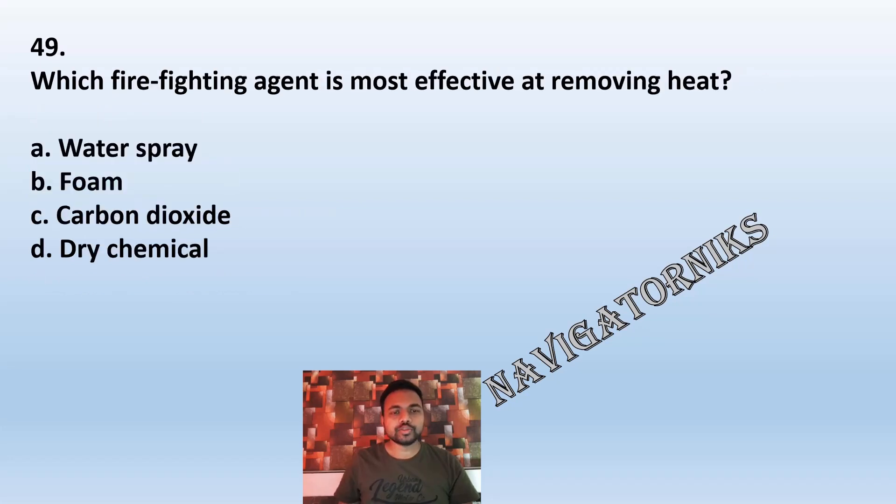Question 49: Which firefighting agent is most effective at removing heat? A: water spray. B: foam. C: carbon dioxide. D: dry chemical. The correct answer is A: water spray.